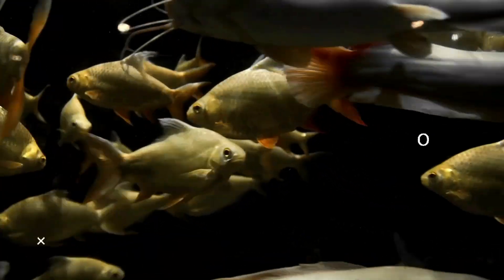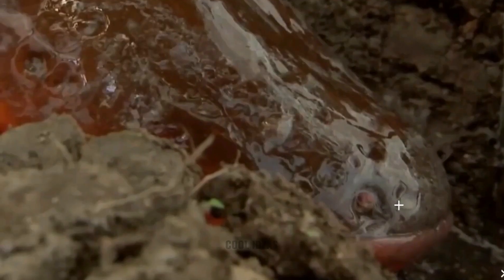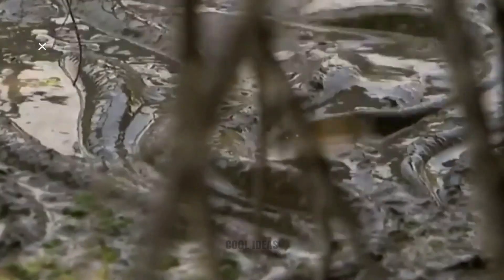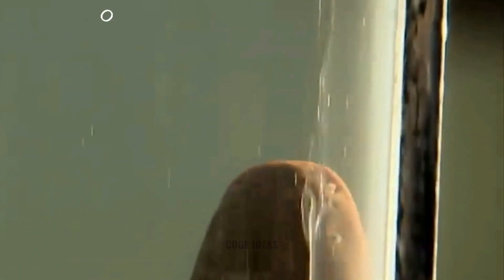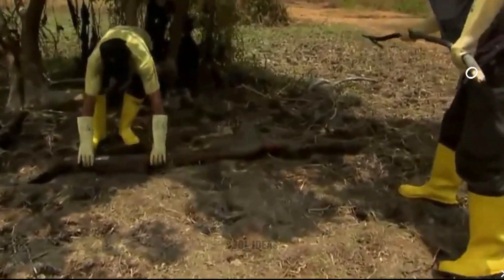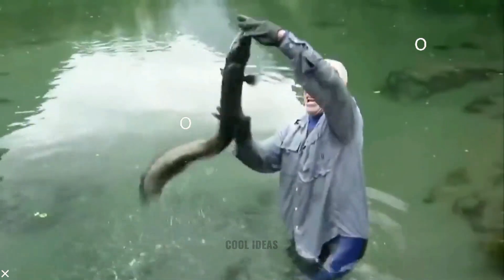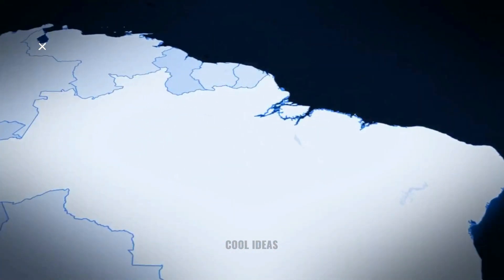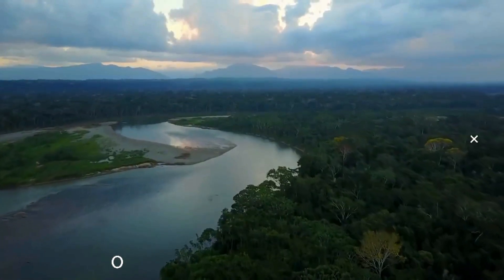Up until 2019, it was believed that there was only one species of electric eel. However, an expedition found and classified two more species: Electrophorus vari and Electrophorus voltai. Electric eels can grow up to 8 feet long and weigh as much as 44 pounds. They are found throughout the northeast of South America, including the Amazon and Orinoco River basins.